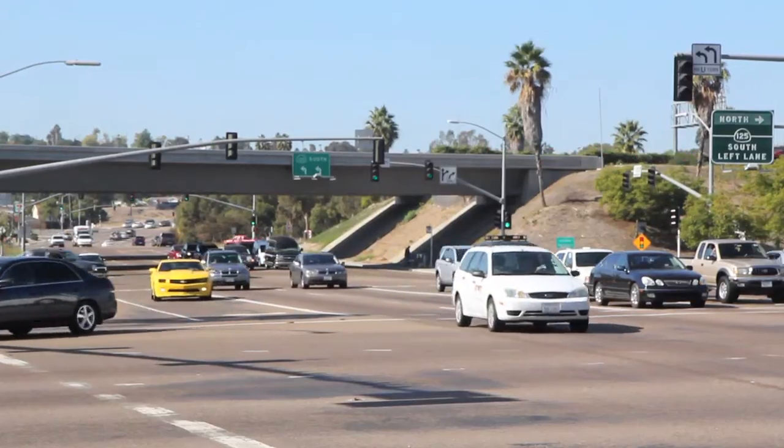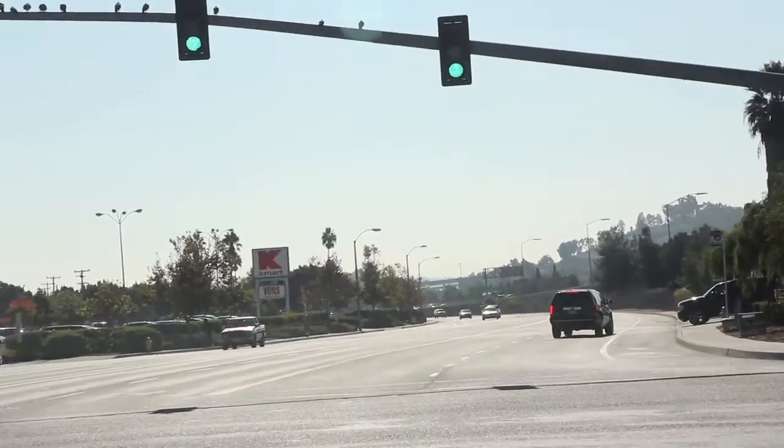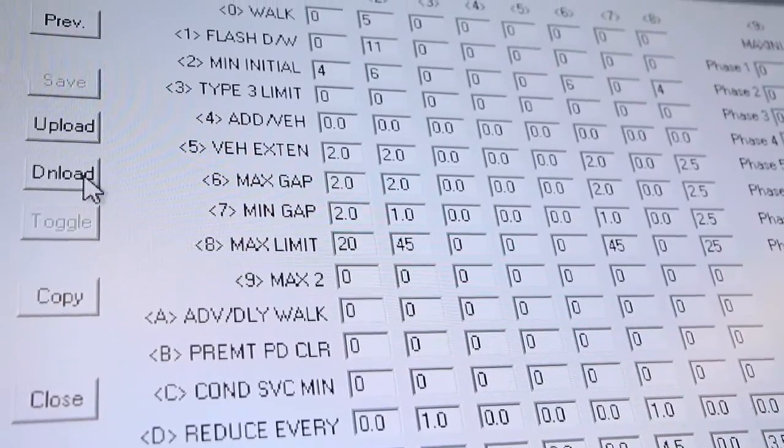Let me pull that up on our screen. I can take a look and verify what's going on out there. A lot of things we can do right from here — if a resident says that a left turn arrow is too short, or the green is too short, we're able to check it right from here, make the modification from the office, send down the change to the signal timing in the cabinet controller, and make the change from here.